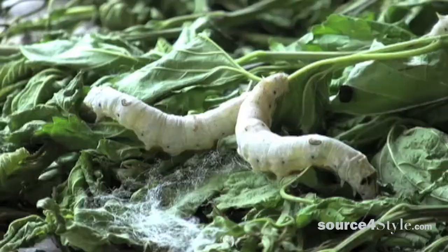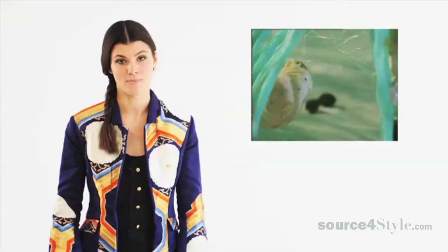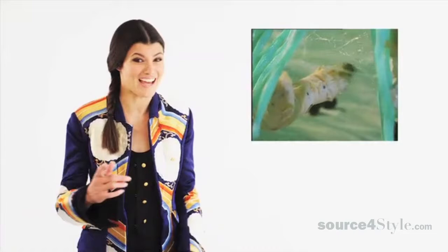Yes, it's true that there are no wild mulberry silk caterpillars left in this world. They are all fat and domesticated — well, maybe fat and domesticated, but not happy.